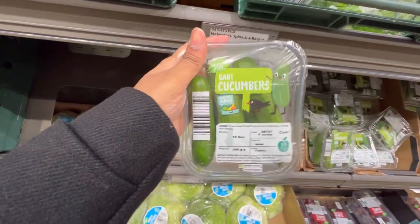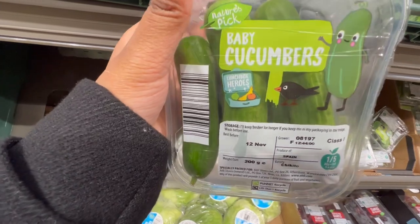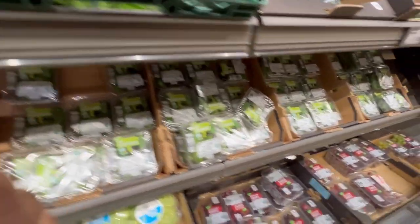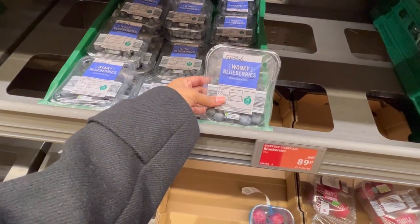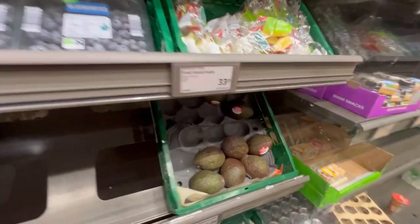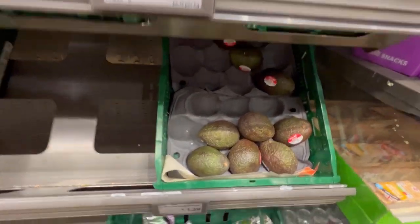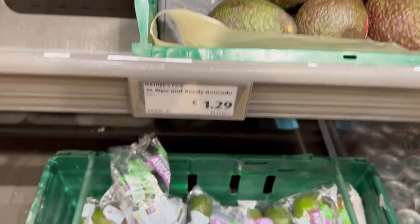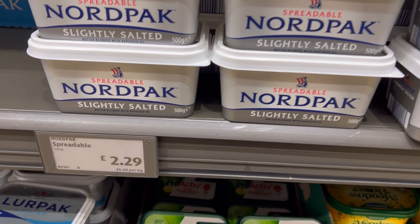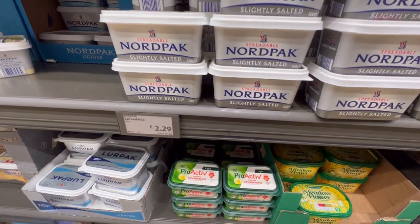These are the baby cucumbers I was talking about — they are beautiful and don't go to waste. You can buy these if you want a refreshing cucumber snack. Fruits here are very affordable and you can have them as snacks. This one is avocado — I usually have it for breakfast.